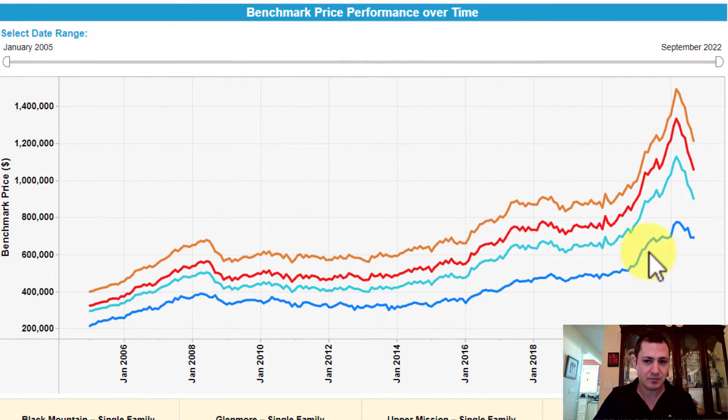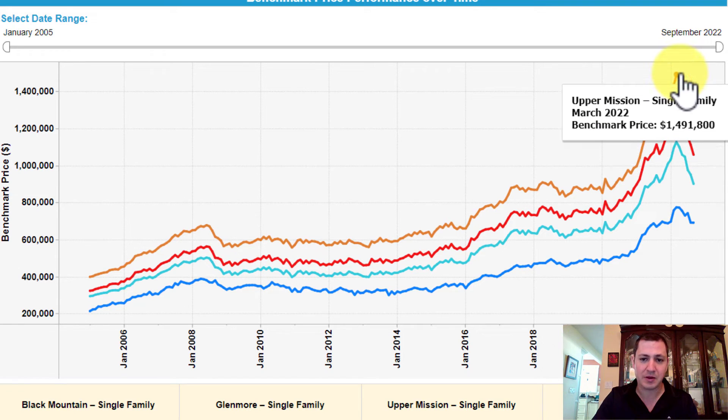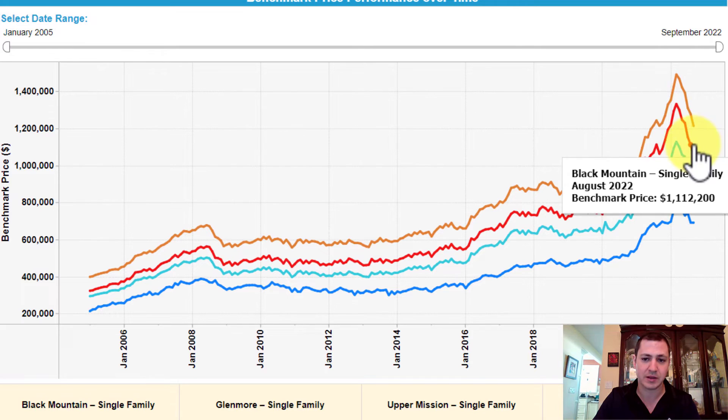What I have here goes back to 2005. This is the benchmark price for single family homes by year. You can see that over the course of time, the market peaked around March of 2022, and that's right when they started implementing the interest rate increases. Since then, we've continued to see the market dropping.